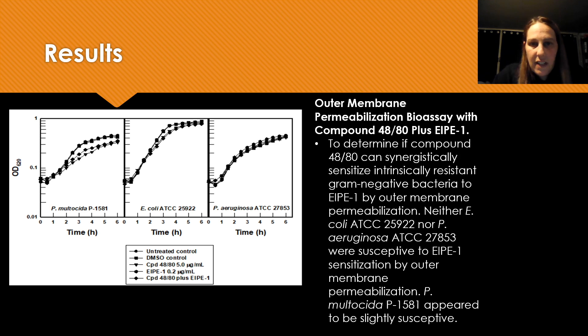P. multocida, which is this one right here, appeared to be slightly susceptible.